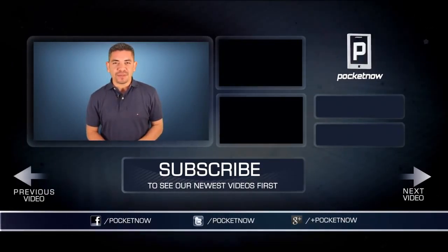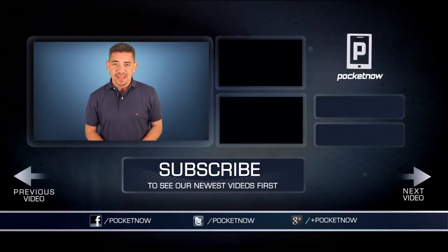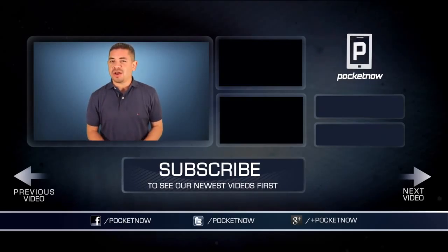As always, for an earlier scoop on everything happening in the smartphone world, make sure you follow us on PocketNow.com and subscribe to our YouTube channel. You can also follow me on Twitter at Jaime underscore Rivera. Please give this video a thumbs up if you liked what you saw. I'm Jaime Rivera — thank you very much for watching, and we'll see you tomorrow.